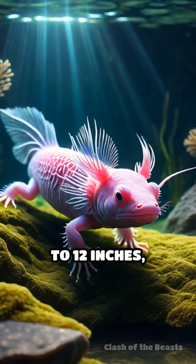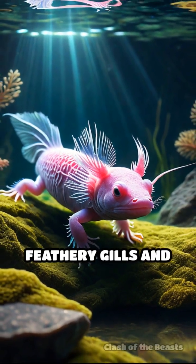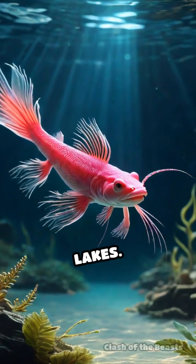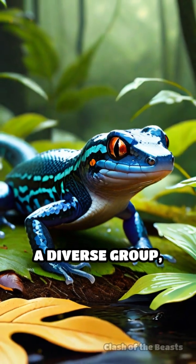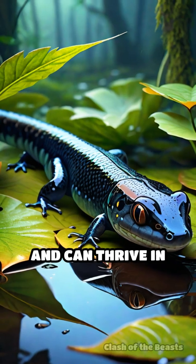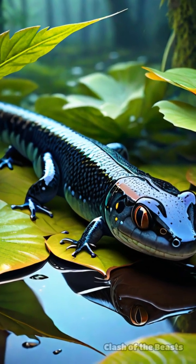Physically, axolotls grow up to 12 inches, sporting distinctive feathery gills and a permanently aquatic lifestyle in cool Mexican lakes. Salamanders, a diverse group, generally range from 4 to 8 inches, are more slender, and can thrive in both aquatic and terrestrial habitats.